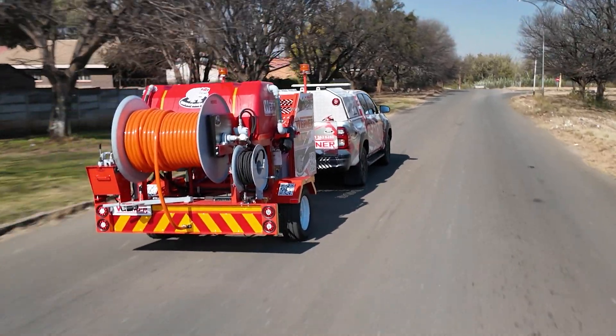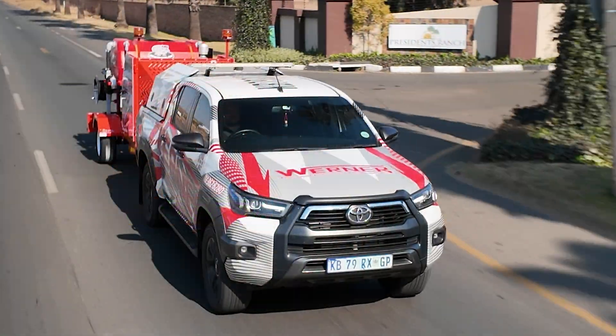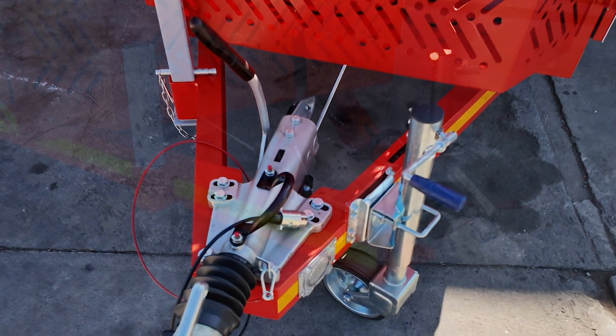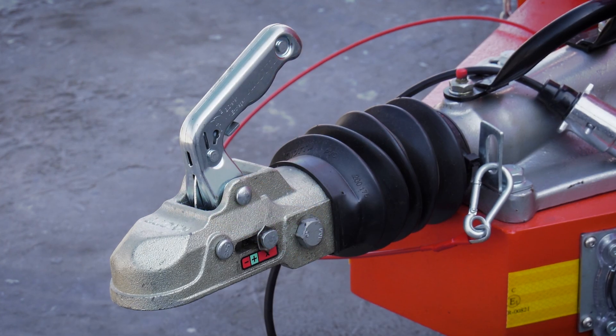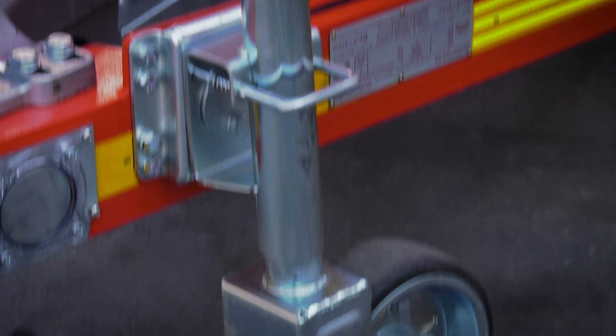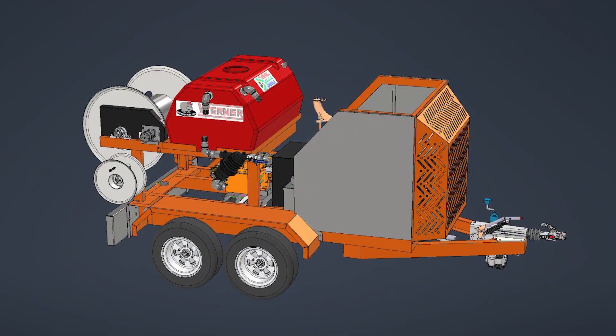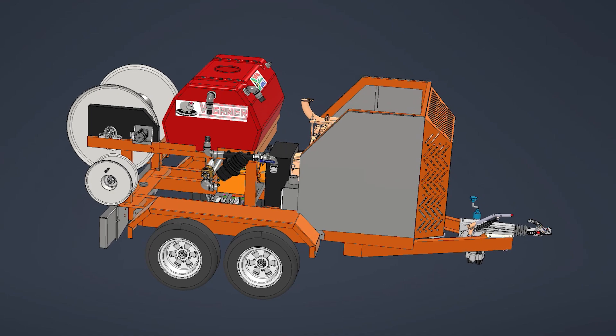An emergency stop button and a speed control cable complete the setup for operator safety and control. Mounted on a high-speed trailer, the unit is road-legal with E-NATIS registration readiness, overrun and park brakes, a 50-millimeter ball-type tow hitch, retractable jockey wheel, and heavy-duty stabilizer legs. A double axle is also available as an optional extra.